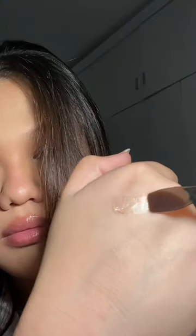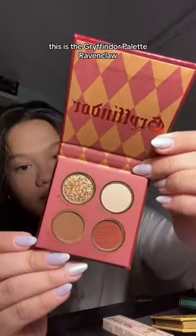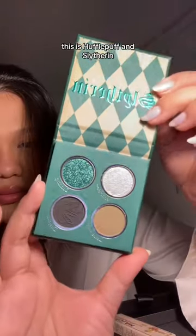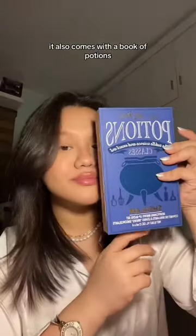The eyeshadow palette packaging has a spinning sorting hat, which you can use if you can't decide which eyeshadow palette to use. This is the Gryffindor palette, Ravenclaw, this is a full buff, and Slytherin — and it's not even over, there's a second layer. This is a wand eyeshadow brush, it's so cute.